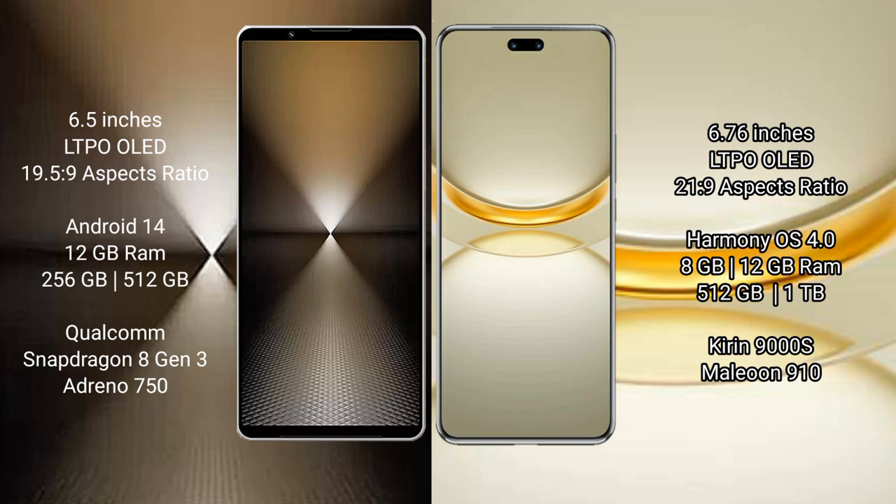Sony Xperia 1 Mark VI features a Qualcomm Snapdragon 8 Gen 3 processor and Adreno 750 GPU. Huawei Nova 12 Ultra comes with 12GB RAM and 512GB or 1TB internal storage, powered by a Kirin 9000H processor and Malheur 910 GPU.